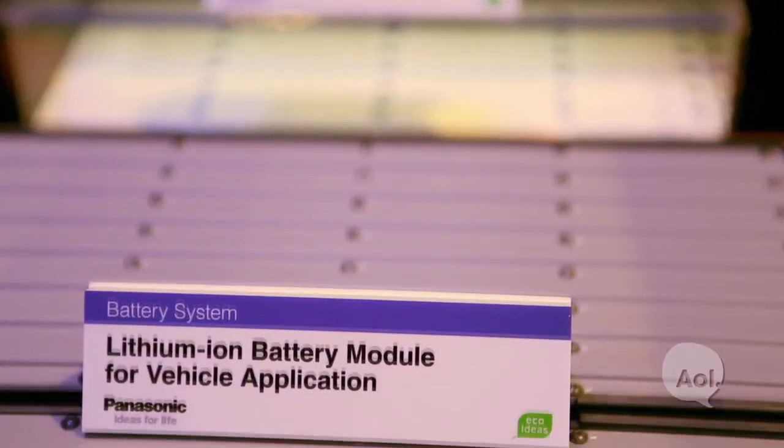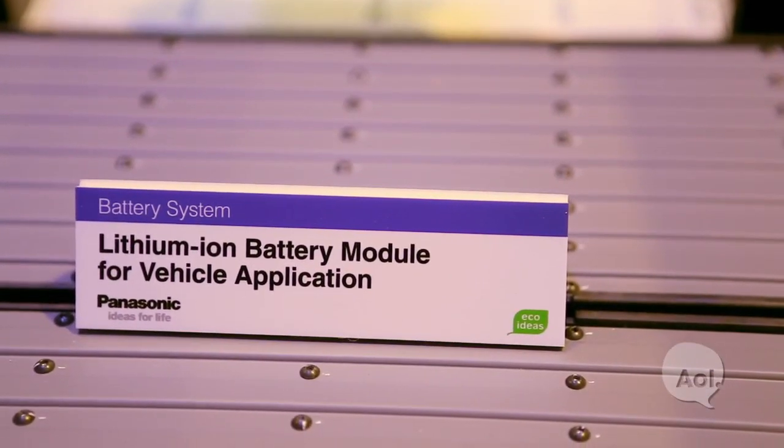Your lithium-ion batteries — you guys are using those in a bunch of cars: Audi, Volkswagen, Chevy. And you guys are working with Tesla as well, right? We've invested in Tesla. We've shipped new batteries to Tesla just last week.